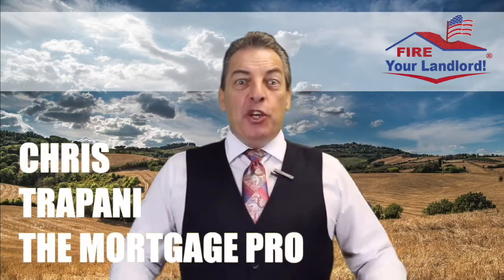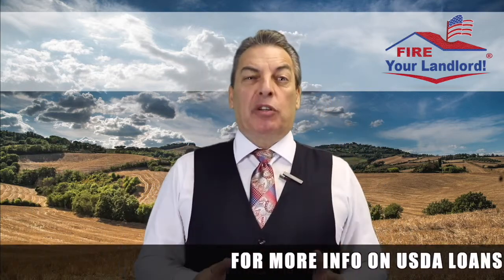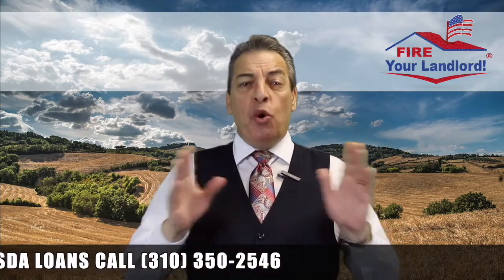Hey, this is Chris Trapani, The Mortgage Pro. You know, there are such things as USDA loans, zero down payment loans. They are created by the U.S. Department of Agriculture. And what basically happens is these loans offer you so many wonderful options, and I'm going to give you 11 facts about USDA loans.